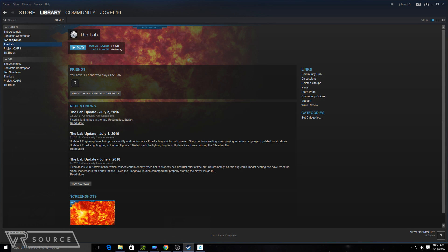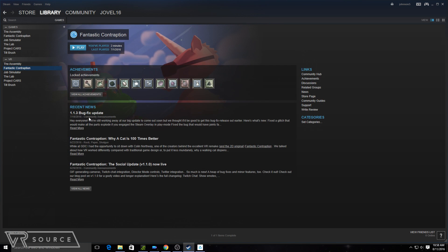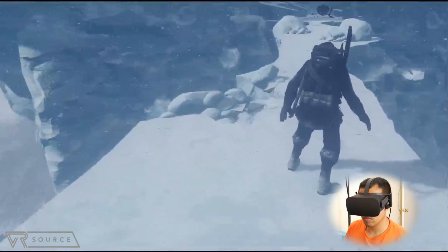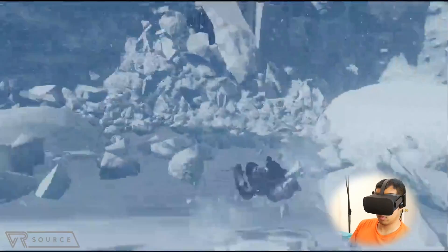Nowadays, there's a decent pool of shared titles between them. However, we're seeing more titles for the Vive where developers are mixing up the gameplay with the Vive's unique tracking. The two systems are pretty much on par with one another in their catalogs — there's not really one system we feel that offers more exclusives than the other.